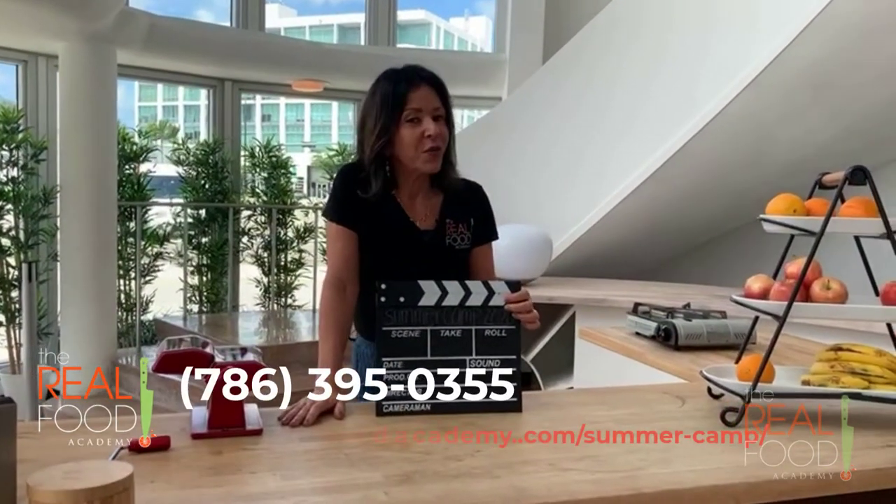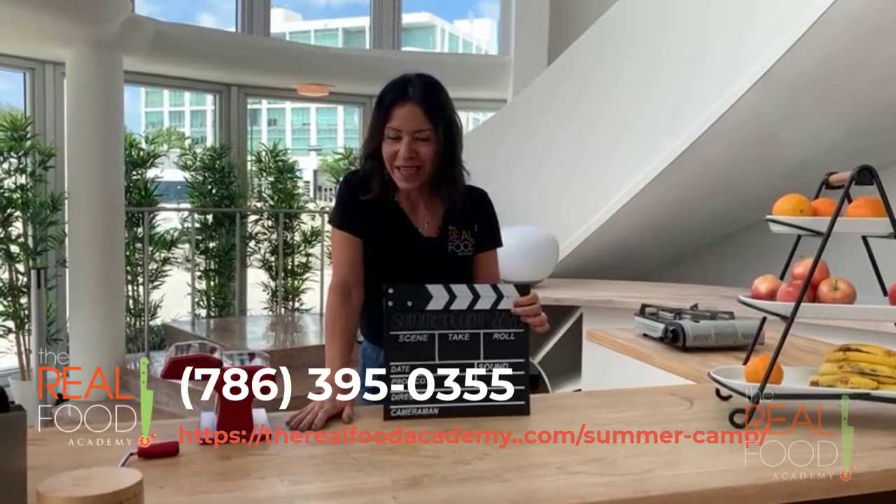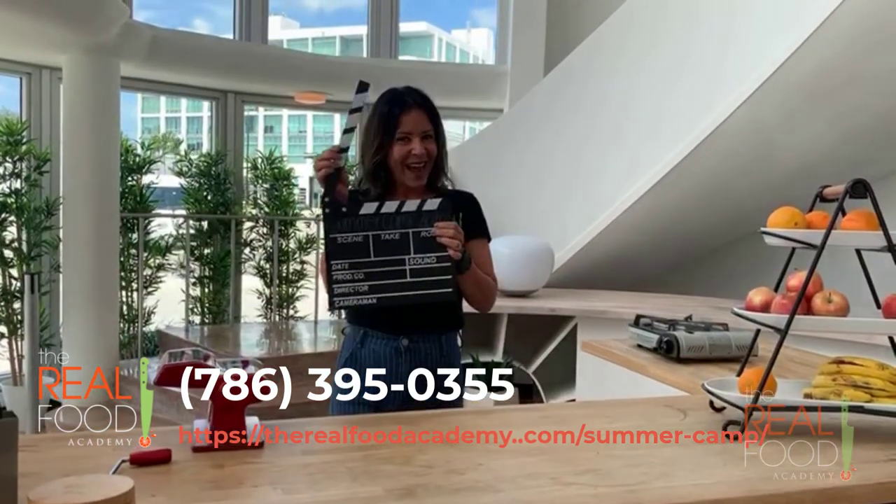So if you have any questions, just give us a call. And if you're ready to book your class, just go to the website and do so. Lights, camera, action.